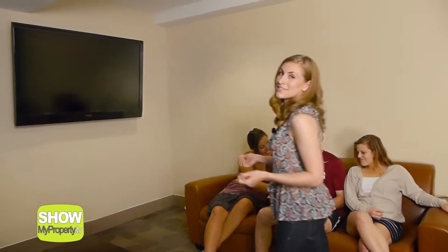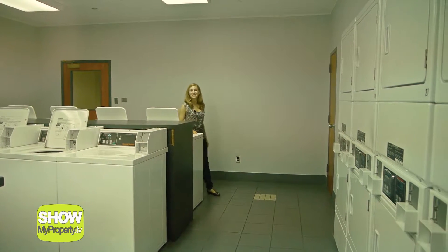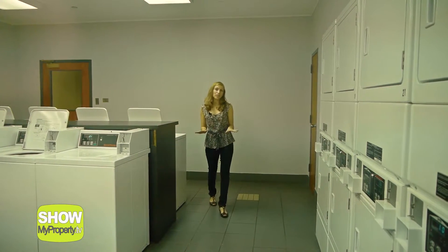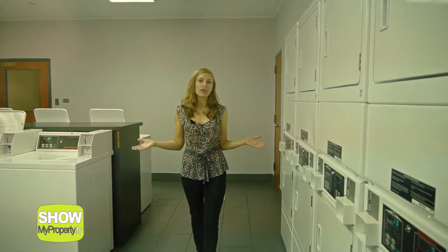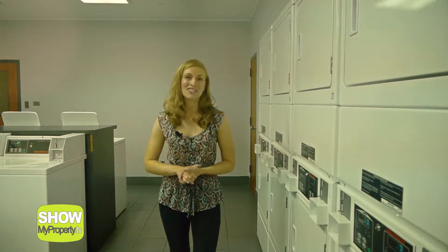Living at the Castilian gives you plenty of opportunities to make new friends. Each floor has its own lounge for residents to hang out, watch TV, or meet with study groups. First stop is the laundry room — rather than fighting over a couple of washers and dryers, we have 16 washers and dryers all in one convenient location. Feel free to go eat dinner while your clothes are washing.